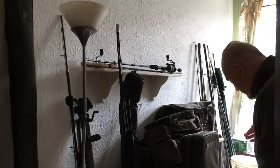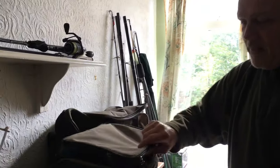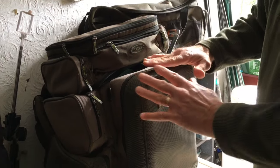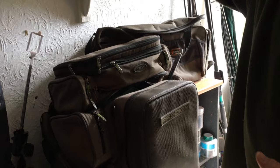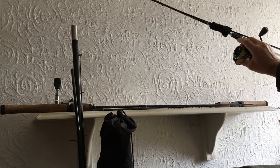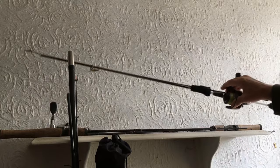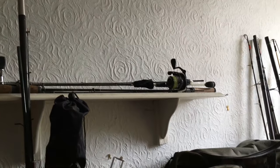I've got a bag there that I use when I go on an overnighter, perhaps pike fishing, or for a day session where I need lots of gear. I do a lot of lure fishing — that's my mini jigging setup at the moment — and I've got other spinning rods and reels on there as well.